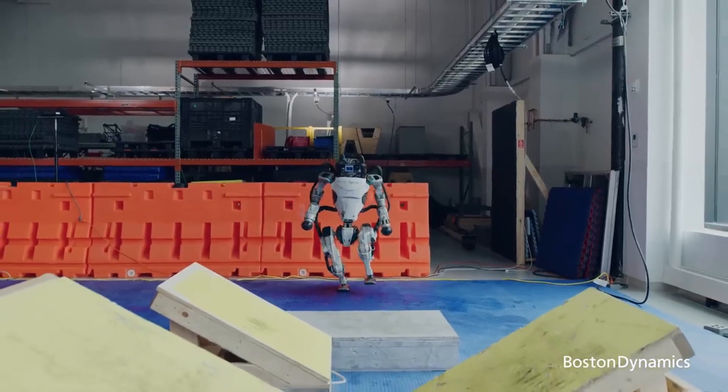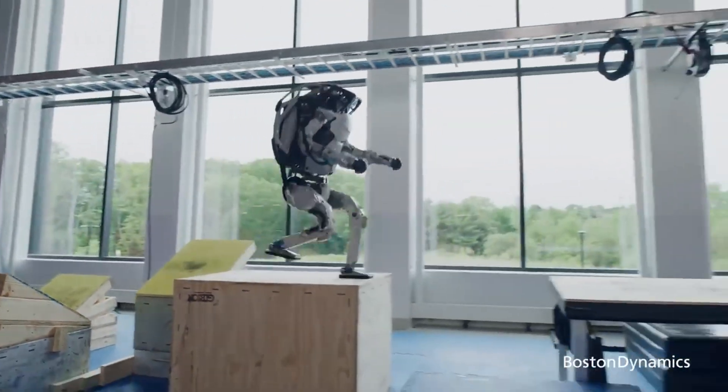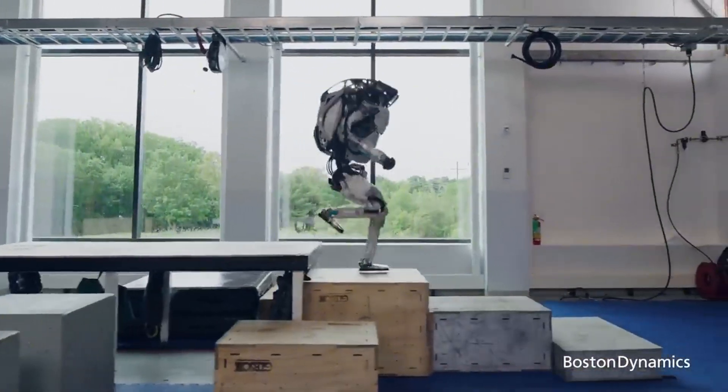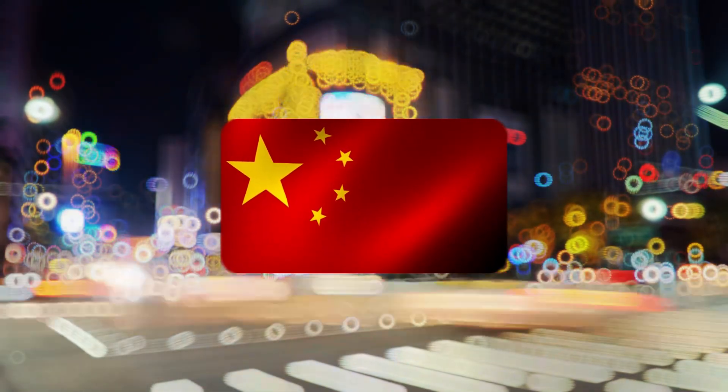Imagine if Boston Dynamics said, hey, Spot is $500 now — go nuts. This is that moment. Except it's not happening in Silicon Valley. It's happening in China, and they're not playing safe.